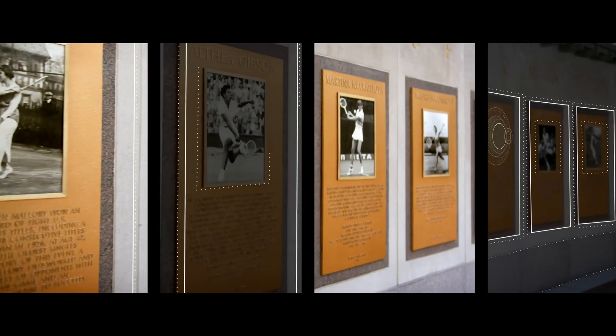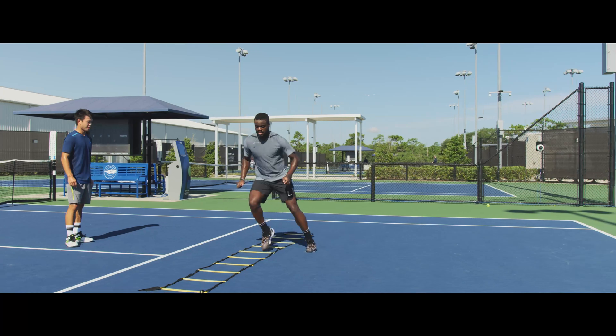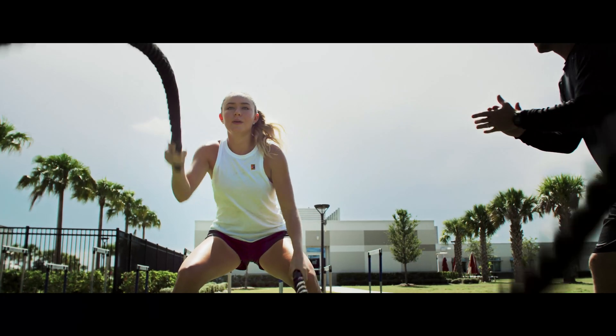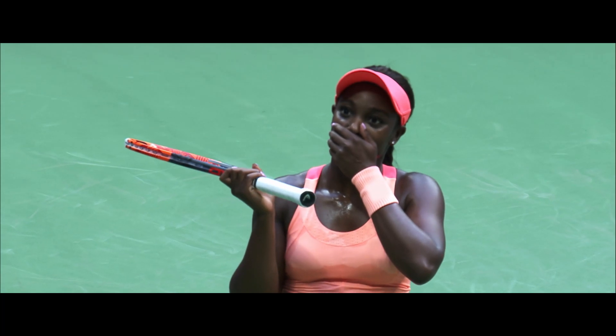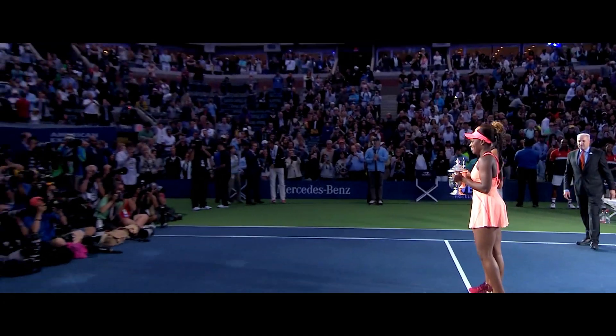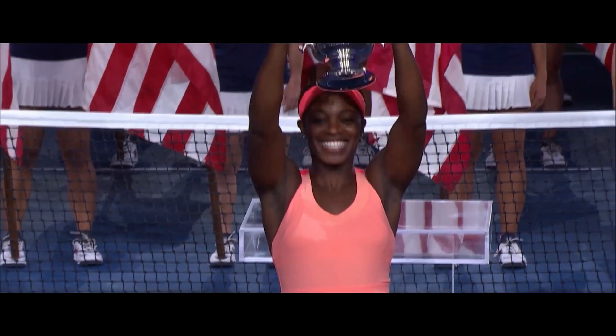The U.S. Open. Hundreds of the world's greatest players, sacrificing years of blood, sweat and tears for just one shot at championship point. The 2017 U.S. Women's Singles Champion, Sloane Stephens.